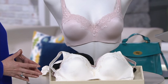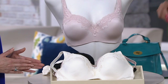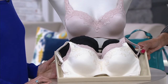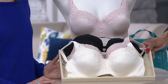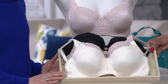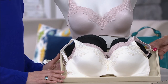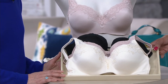This is the Playtex Body Revelation underwire bra with lace trim. We offer it in three colors: ivory, nude — which is a pinky nude that we'll see on the mannequin — and black. It's available in sizes 36 to 44 in C, D, double D, and triple D cup.